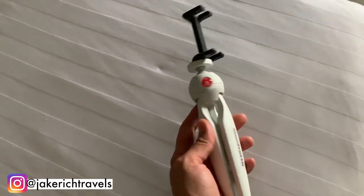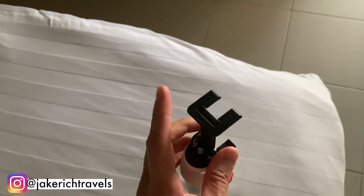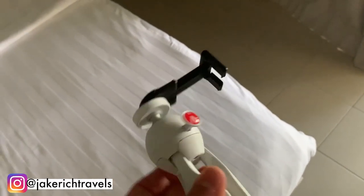For those wondering what I'm using to lock off shots, I've got a little Manfrotto tripod and this clip I picked up at the airport for 20 bucks. I'll put a link in the description if you want to grab one.